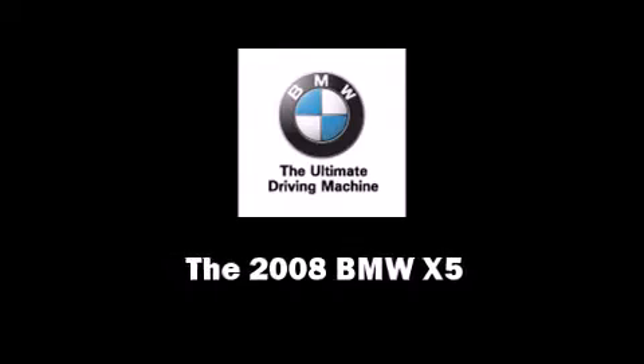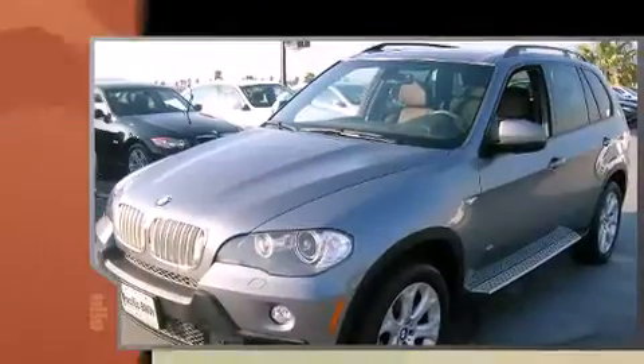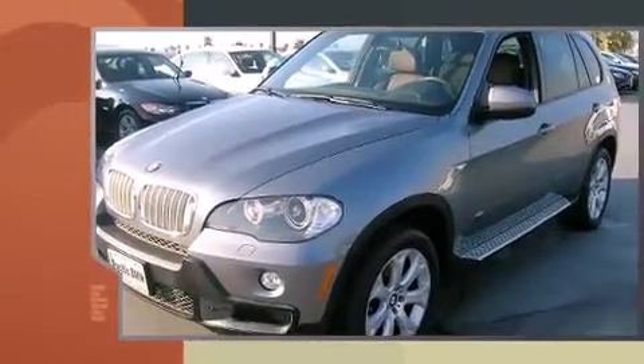Introducing the 2008 BMW X5. With less than 20,000 miles on the odometer, this four-door sport utility vehicle prioritizes comfort, safety, and convenience.